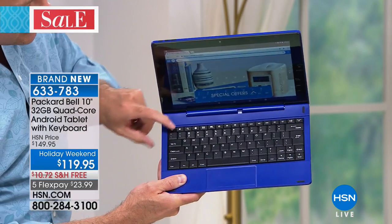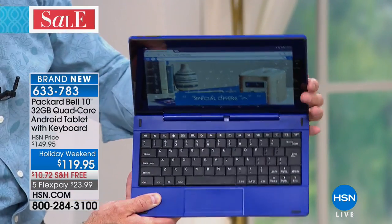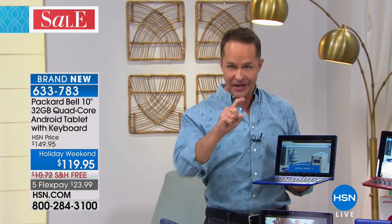This is the final airing today, with only two more airings scheduled for the entire holiday weekend. If you love one of the colors — this is the first day we've offered it, all colors available. That on-screen demo is live streaming from hsn.com right now. Do you watch Netflix, Hulu, YouTube? On this tablet there's no buffering, no waiting, no pausing — because it's quad-core with more memory, backed by Packard Bell and Android.